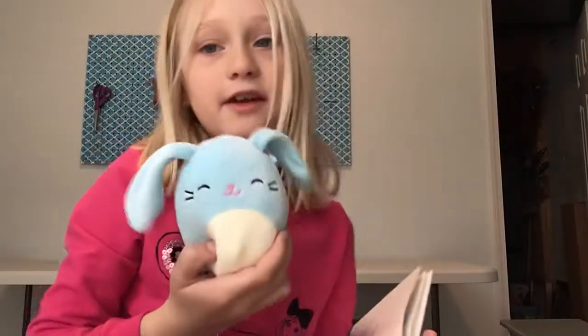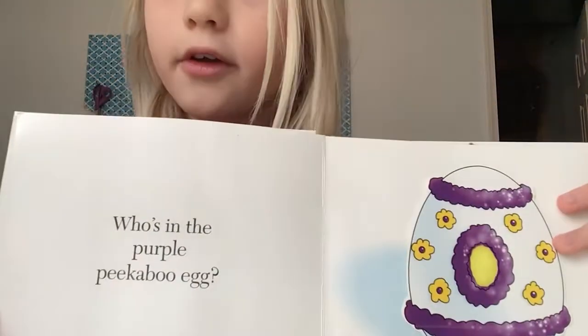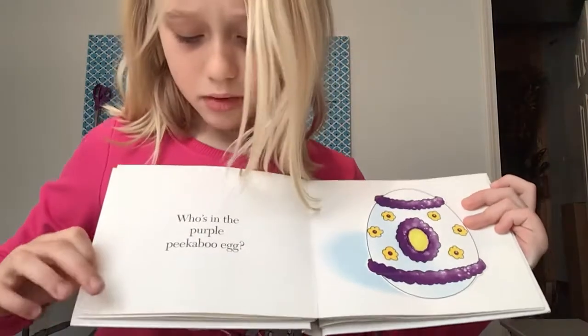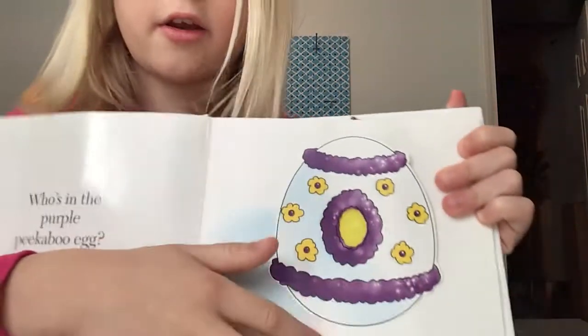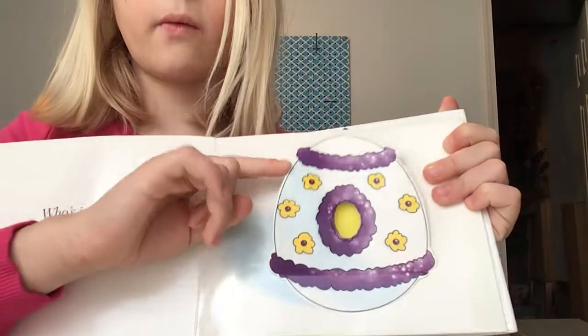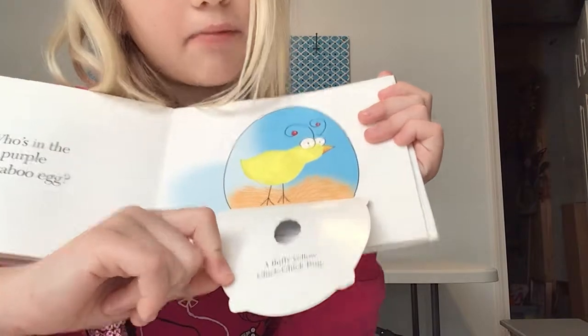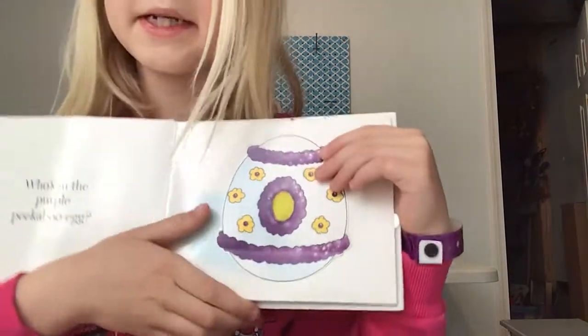Soon is Buttons's favorite page. Who's in the purple peekaboo egg? It's fuzzy right here. That's a very cool egg. One, two, three — a fluffy yellow chick chick bug. That's very fluffy, and he is in a quite thick decorated egg.